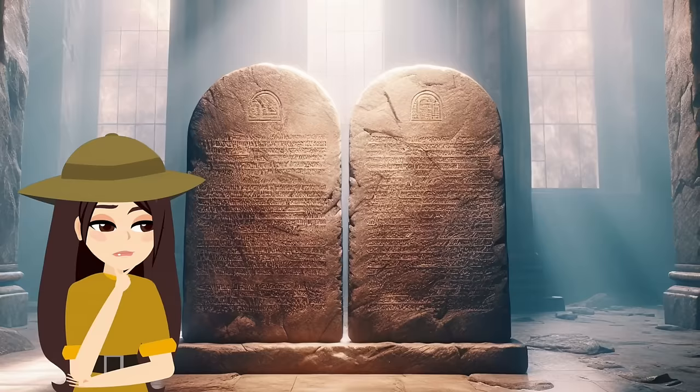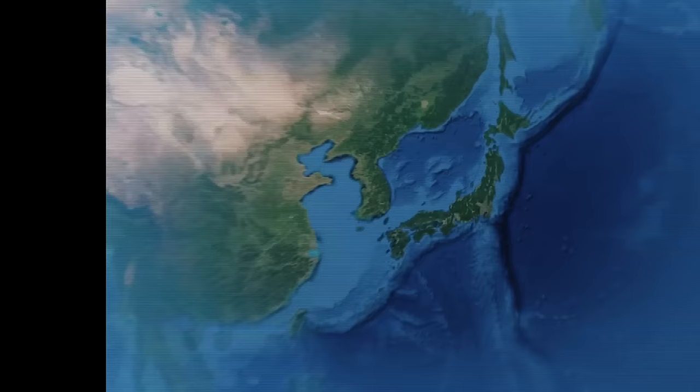The Ark of the Covenant could still be there. Moses' actual tablets with the original Ten Commandments could also be there too.